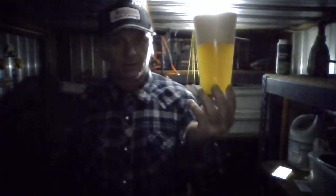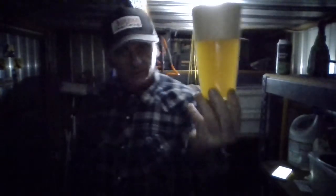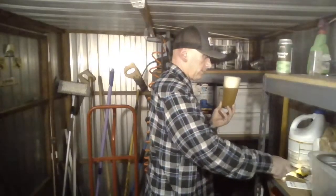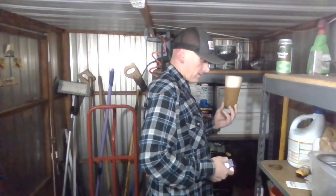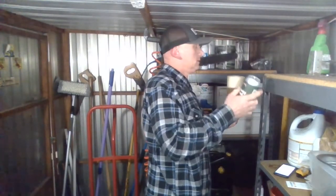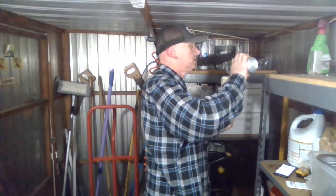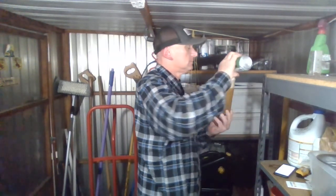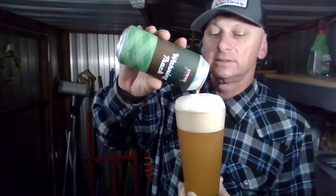Pretty hazy but not quite like a New England. You can still get quite a bit of light through it — not totally hazy, but pretty hazy. Looks more like a juicy hazy IPA than anything. There's a real thick head — a donut on top.